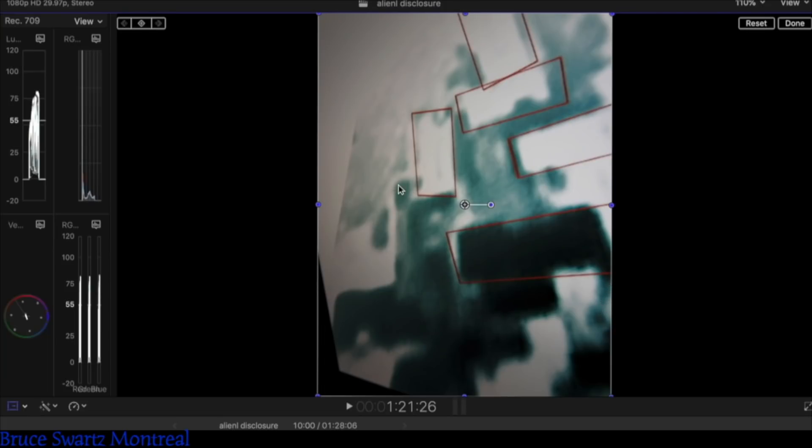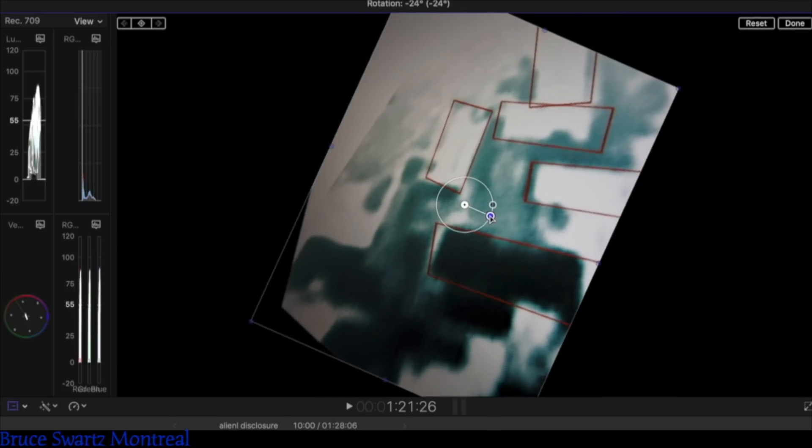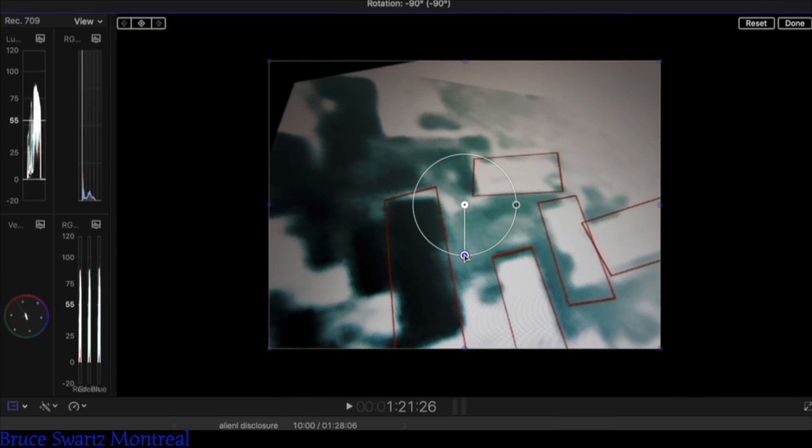Nearby objects show a larger parallax than farther objects when observed from different positions, so parallax can be used to determine distances. Parallax also affects optical instruments such as rifle scopes, binoculars, microscopes, and twin-lens reflex cameras that view objects from slightly different angles. Many animals, along with humans, have two eyes with overlapping visual fields that use parallax to gain depth perception. This process is known as stereopsis. A simple everyday example of parallax can be seen when you're sitting in a car.